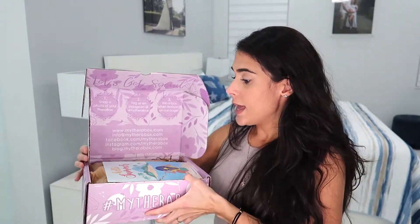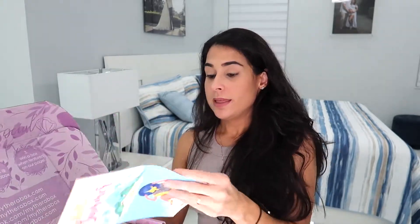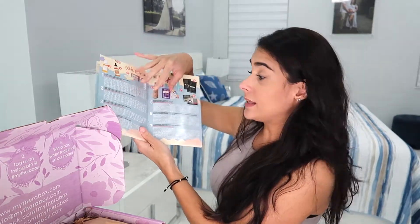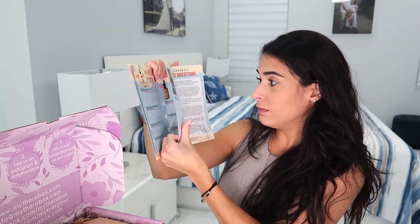This is how the box looks — it's really pretty. It comes with a little pamphlet that says 'Hello Summer' and tells you all about the box as well as the different products, their prices, descriptions, and discount codes. The box contains six to eight full-size products, and the themes and products change every month. Items range from aromatherapy to natural organic bath, body, and skincare products and other lifestyle goodies.